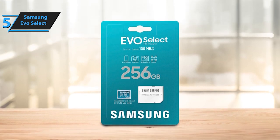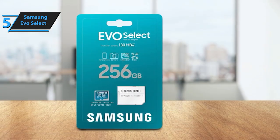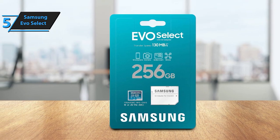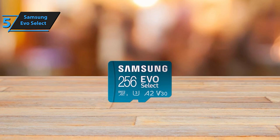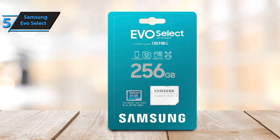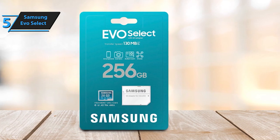The UHS-I interface facilitates smooth app loading and flawless 4K video playback, maintaining sharpness and clarity. Enjoy seamless data transfers, whether it's loading games or downloading apps. Choose the perfect fit for your storage needs from available capacities ranging between 64GB, 128GB, 256GB, and 512GB, ensuring ample space for all your digital memories.